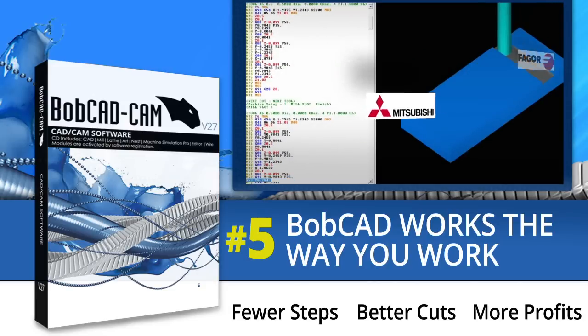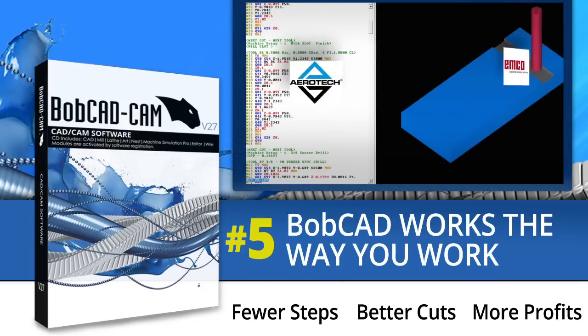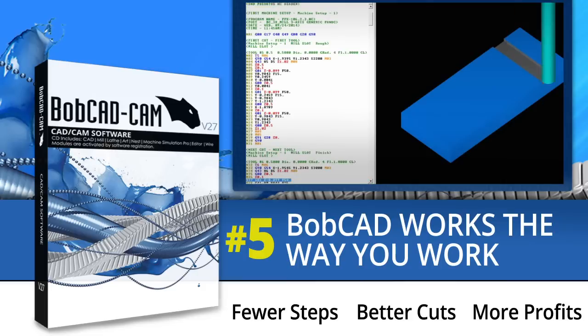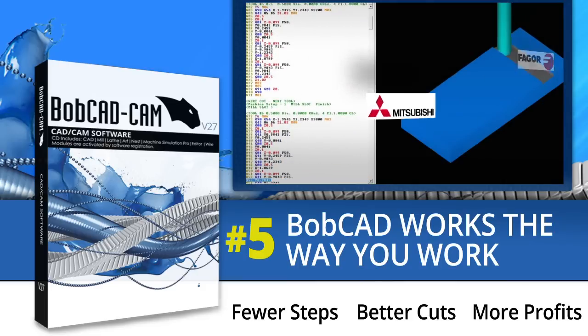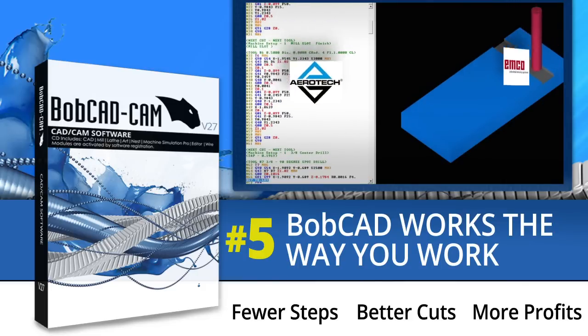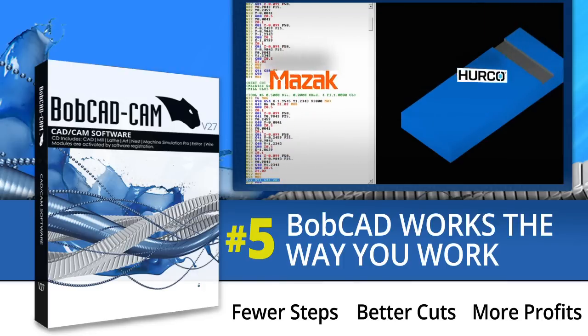Number five: Bobcat works the way you work. You need software that will work with your machine — whether it's your current machine or a machine you may purchase later on. Bobcat gives you access to post processors that are proven to work with your machines, so you can get up and running faster and easier than ever before. Need to customize a post? No problem — we are available to help with that also.